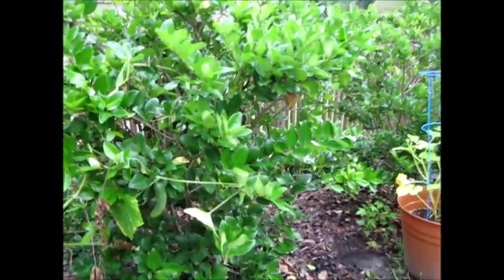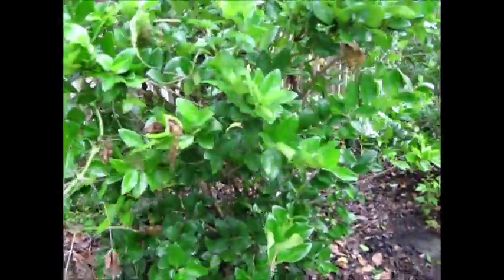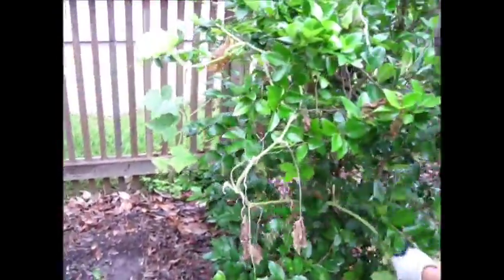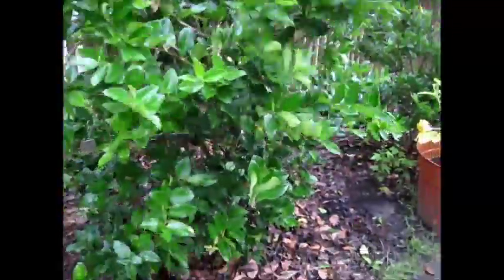I remember the first cucumber we had. We had to dig around the bush like, why aren't there cucumbers yet? And Mommy said it was like a pickle in a Christmas tree — it was way back in the very back of the bush, and it was so fun finding it.